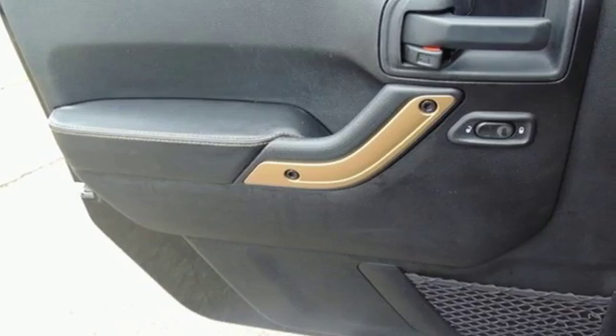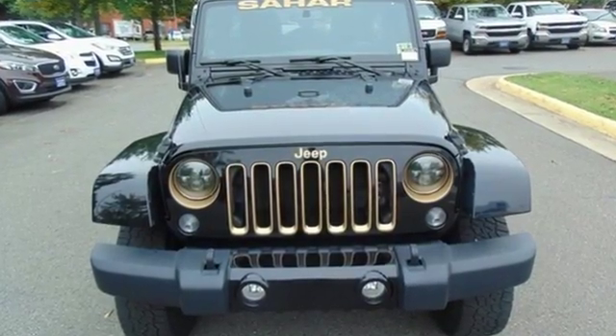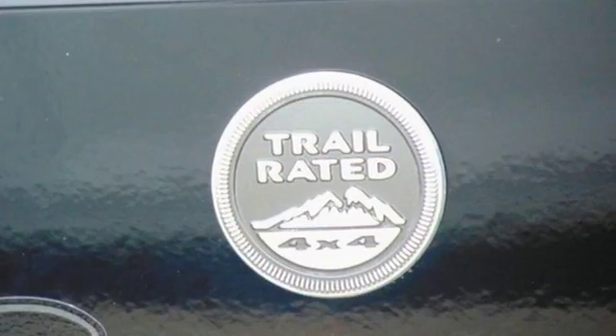Road and Track puts forth: it's a far better everyday vehicle — safer and more civilized, roomier and more comfortable, without sacrificing one bit of its legendary off-road ability.